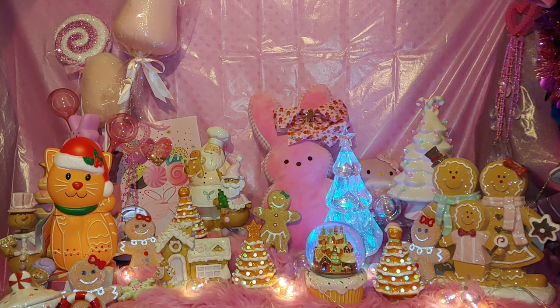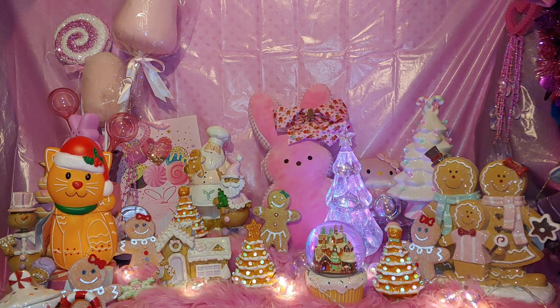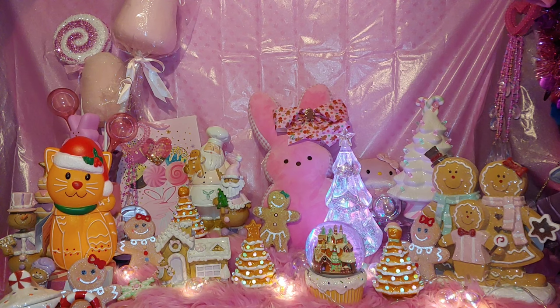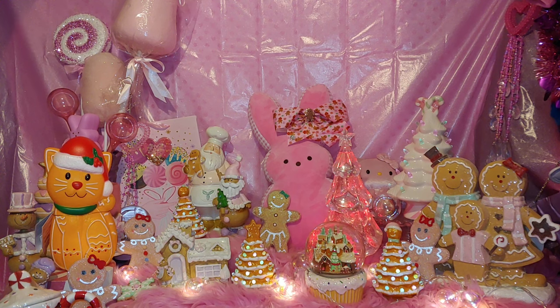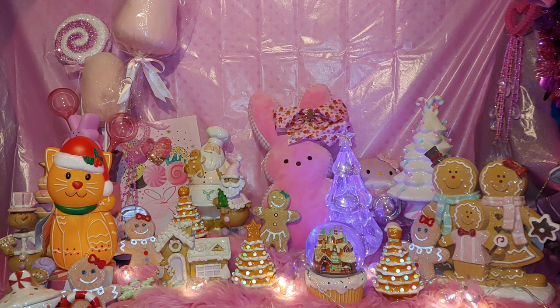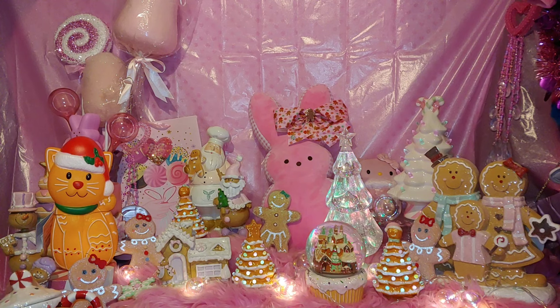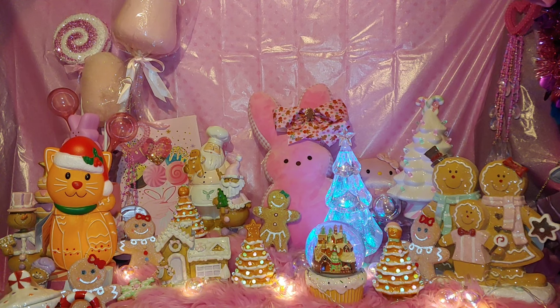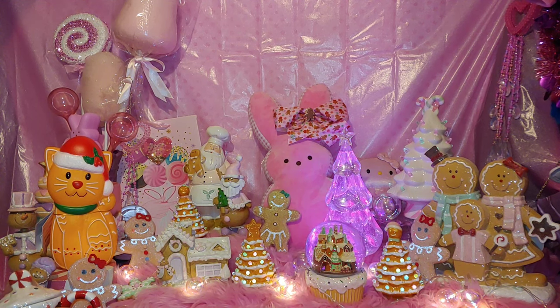I'm very excited to share my haul today because this will be my third gingerbread haul. My first was a combination video — Halloween items and gingerbread cuties in the second half. My second was an all-gingerbread themed haul. So again, this will be my third gingerbread haul for the year for 2023.